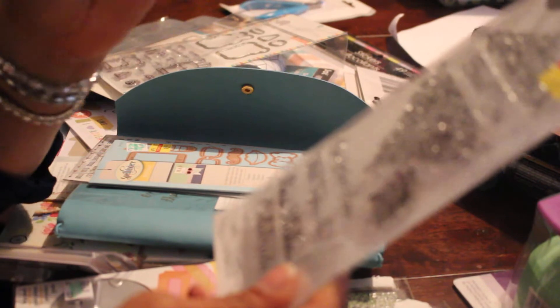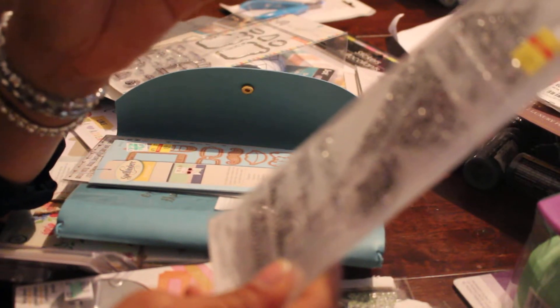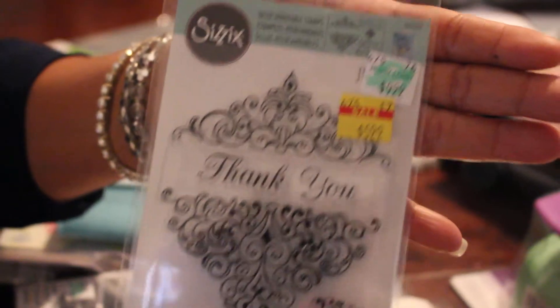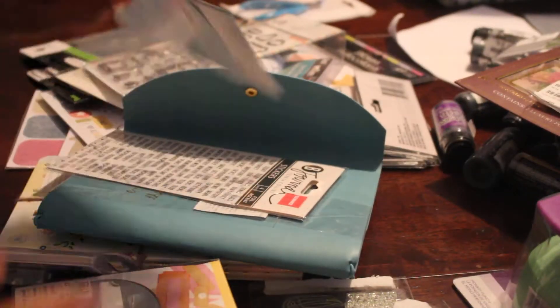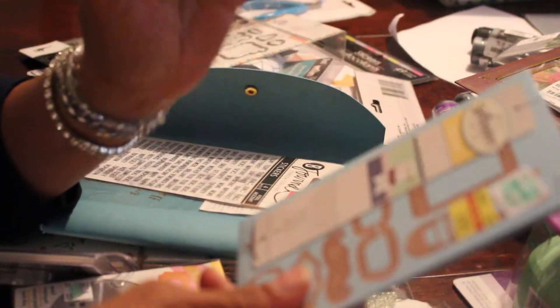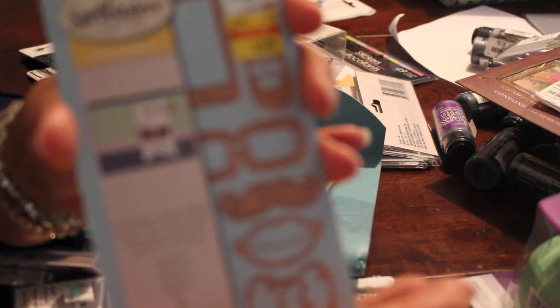This stamp set was on clearance for six bucks — it's a quick stamp set for making cards. It has a big piece in the middle with sentiments: thank you, get well soon, with sympathy, best wishes, and celebrate. This die set was also on clearance at $5.99 — the hipster number two — and I got that on sale as well.